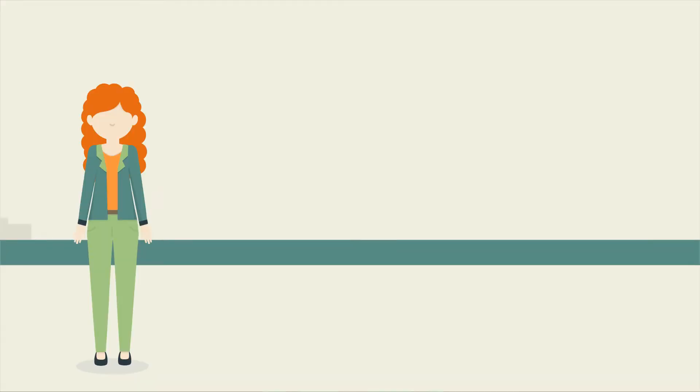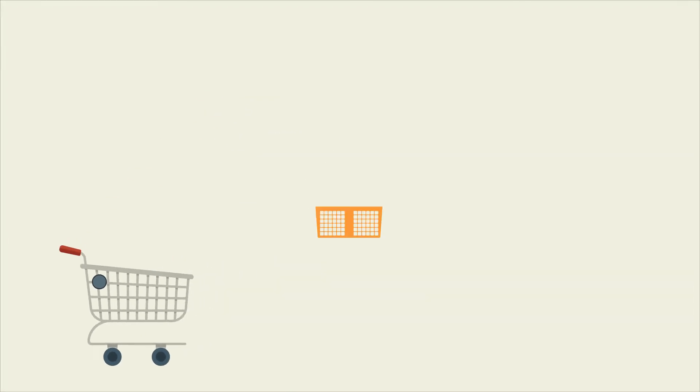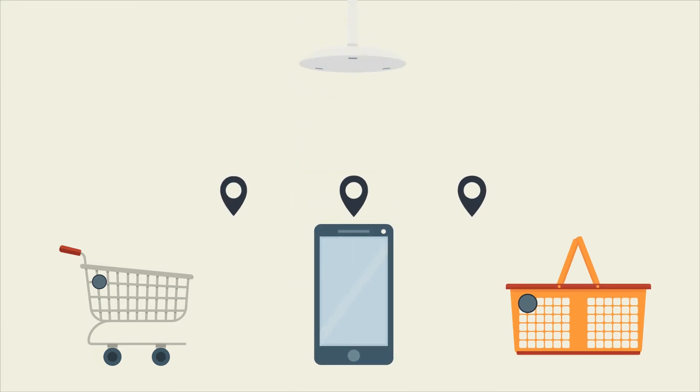This is Emily and this is the supermarket where she shops each week. These are the technologies that RetailerIn provides to locate shoppers inside the store and anonymously analyze their behavior, so as to improve the customer experience and increase store profits.